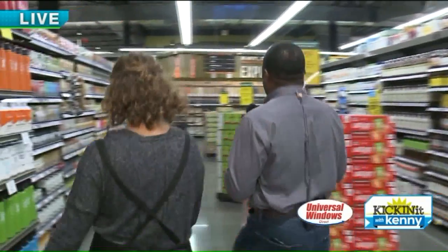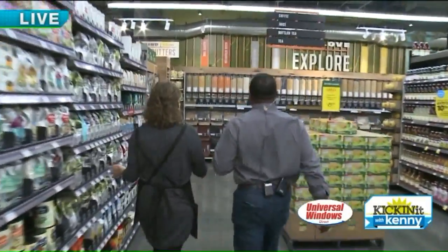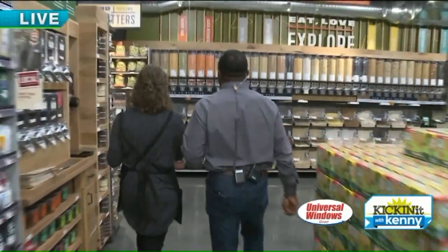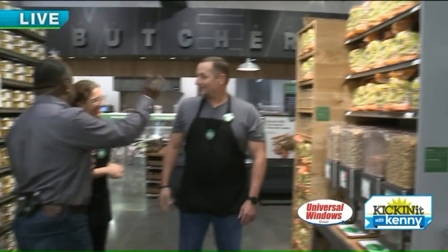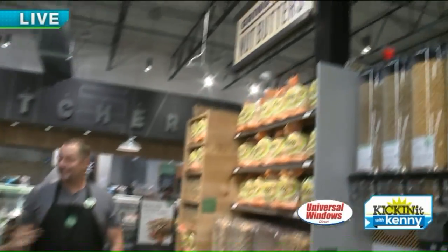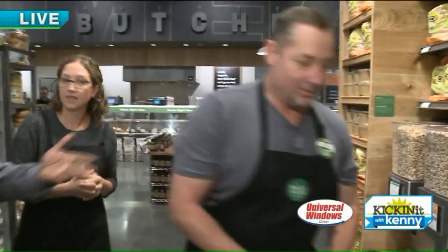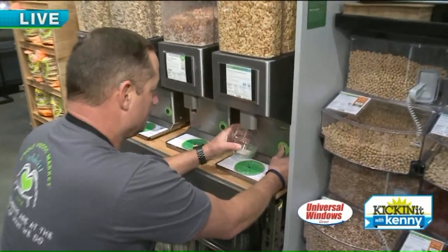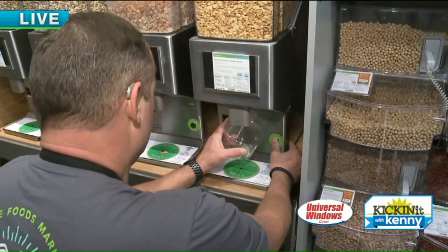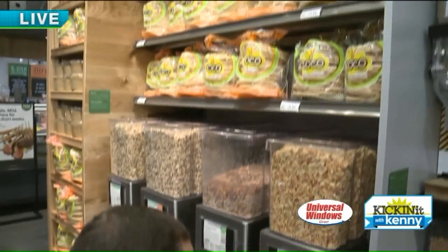Then we come over to the bulk section. What's great about bulk is you can get as little or as much as you like, and it helps save on packaging as well. Over here, this is a huge household favorite — our in-house nut butter. Dan is going to show us how it works. You can grind your own nut butter. People can figure out which ones they want for a particular favorite with their kids. The favorite in Dan's household is the honey roasted peanut — it's perfect for after school or packing lunch.